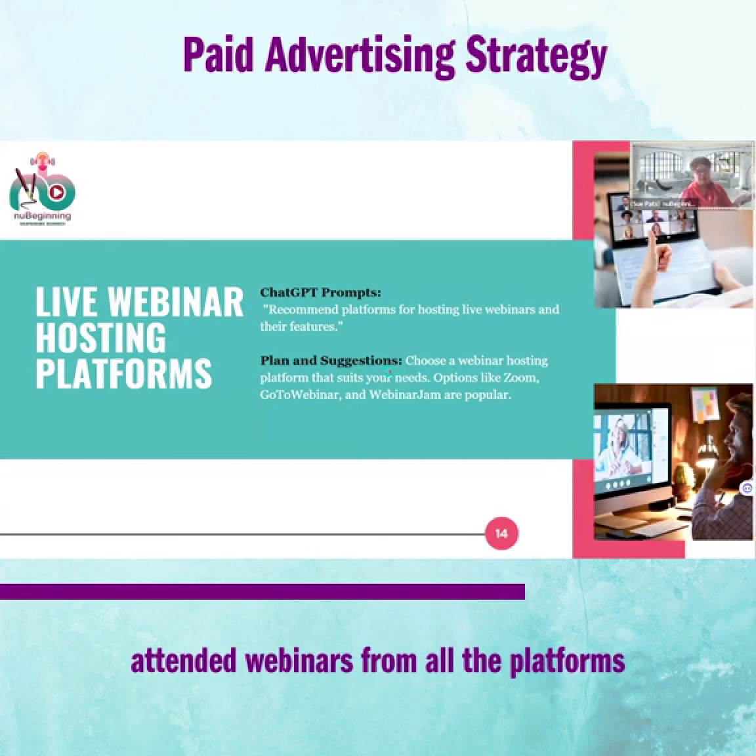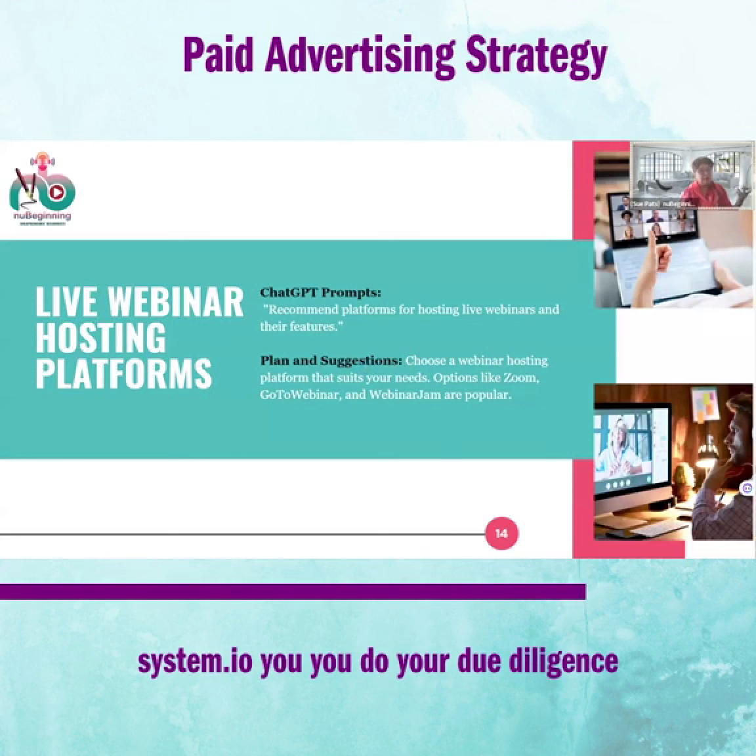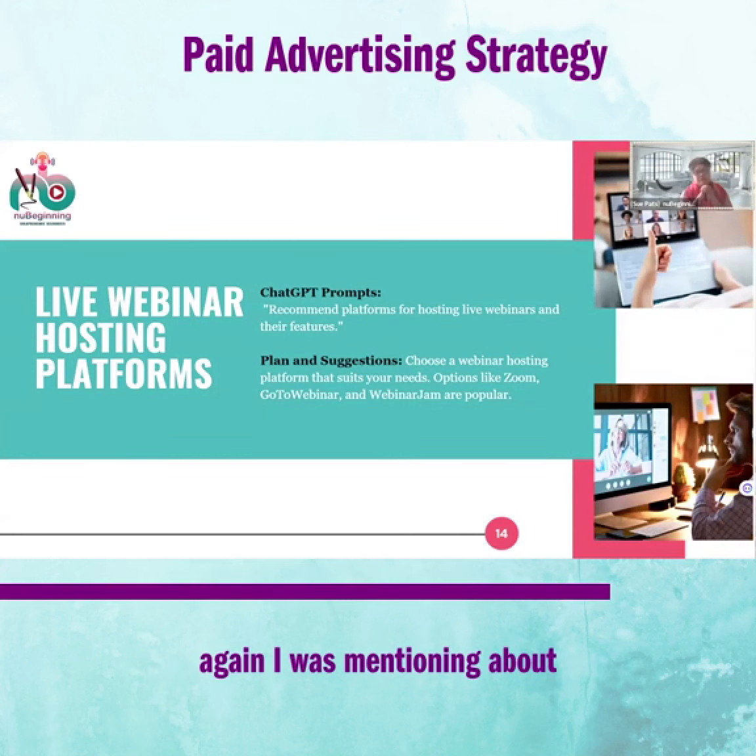Some people really vouch for StreamYard, GoToWebinar, WebinarJam, and others. I've attended webinars on all those platforms and didn't have any problem. But Zoom is the one I'm using, and for automation I'm using system.io. Do your due diligence and see whatever works best for you.